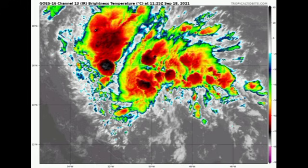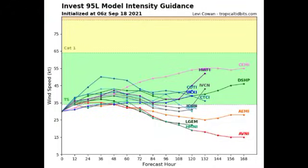It is definitely taking advantage of the favorable environment it is currently in. Looking at the model intensity forecasts, all models agree that 95L will strengthen into a tropical storm. However, they are not expecting it to become very strong because it is going to be encountering stronger upper-level winds as it accelerates more to the northwest. For that reason, it is not expected to become something very strong, but it could still bring some dangerous conditions to portions of the northeastern Caribbean.